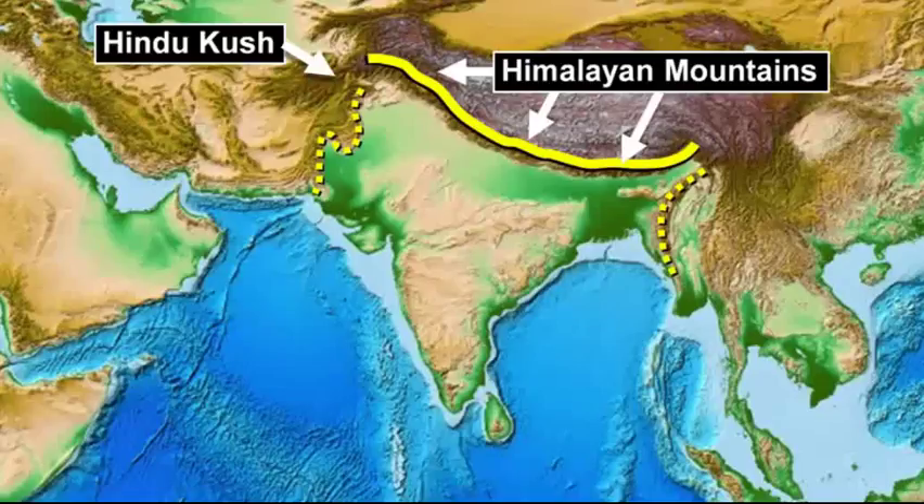So we have the Indian subcontinent, the Indian plate, coming plowing into the Eurasian plate. And so whenever we have collision of plates, we're going to have landform change. And that landform change is essentially what we call folding, or the creation of mountains.